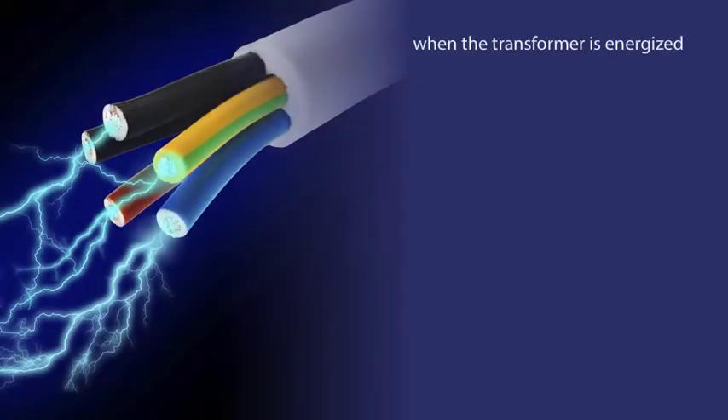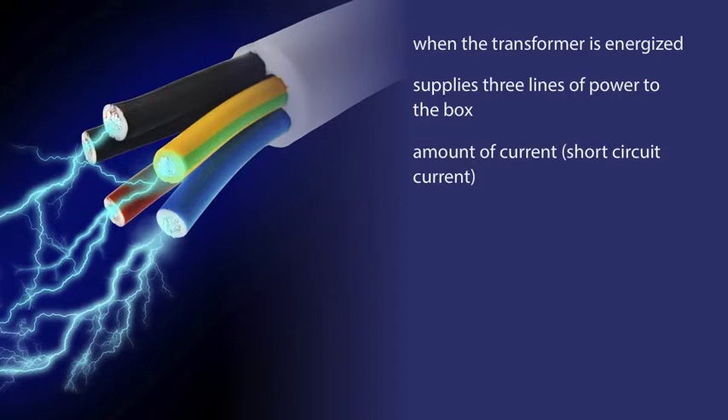When the transformer is energized, it supplies three lines of power to the box, and the huge amount of short-circuit current that is available from the large transformer supplying the box arcs across the gaps, causing a very large and very hot arc flash to occur.